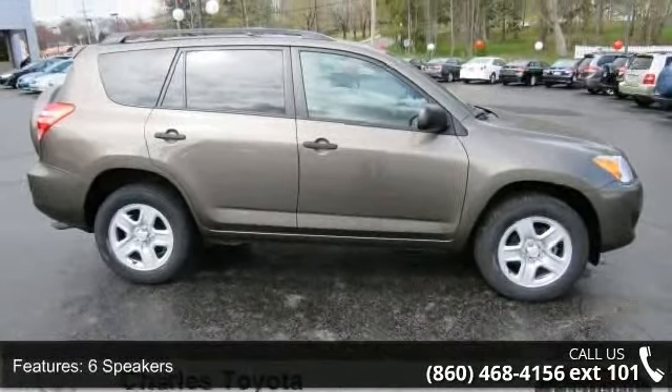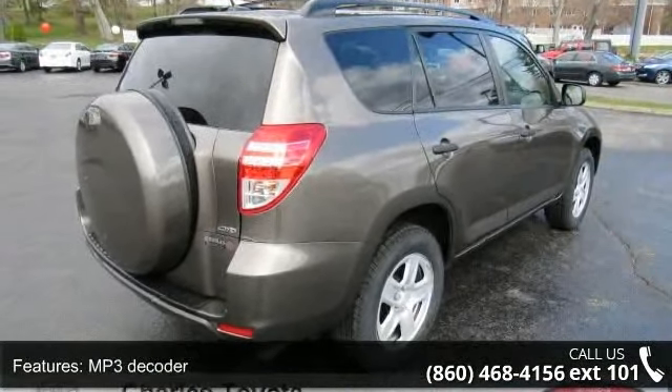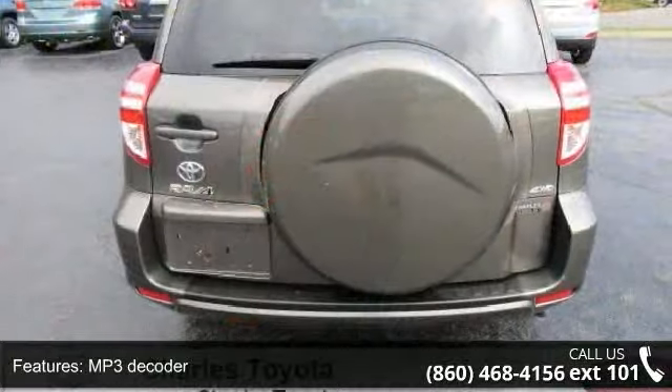This vehicle's top features include 6 speakers, MP3 decoder, air conditioning, rear window defroster, power steering, and power windows.